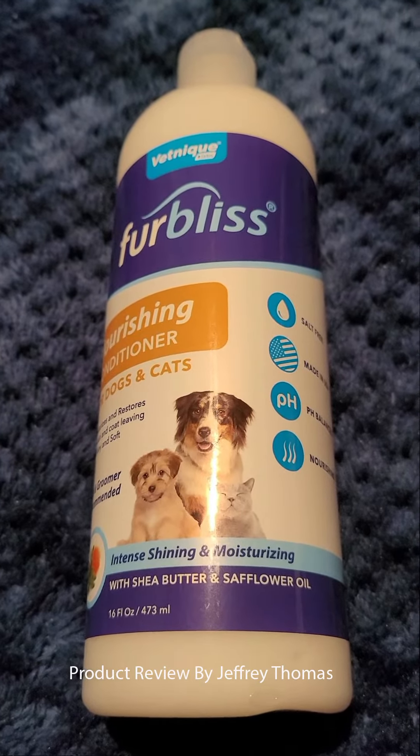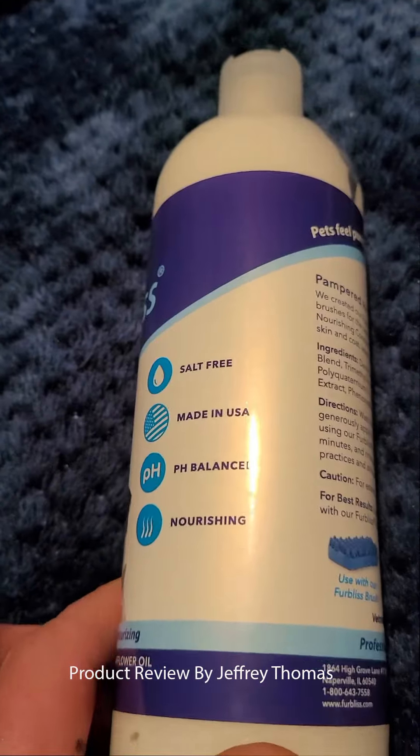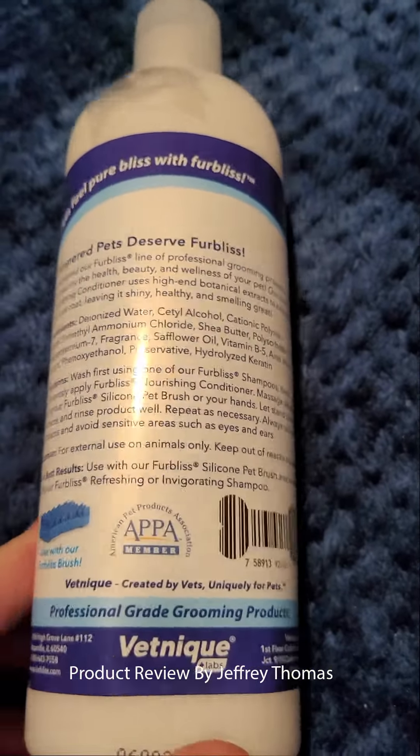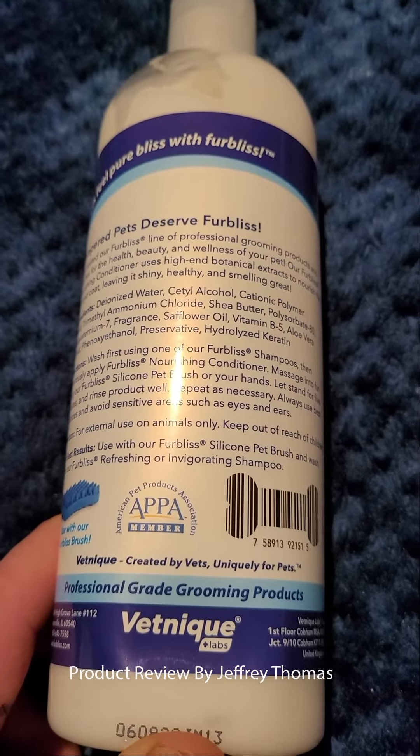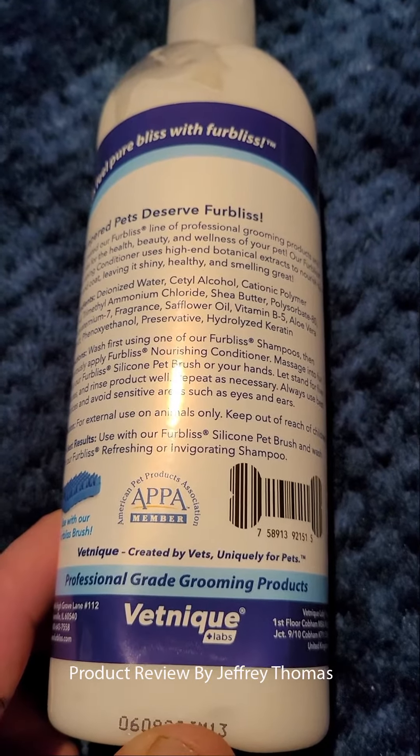I definitely would recommend this. It's a product that has quality, it's a great price, and it has really made a difference in how my puppy's fur and skin feels and how he reacts to it.